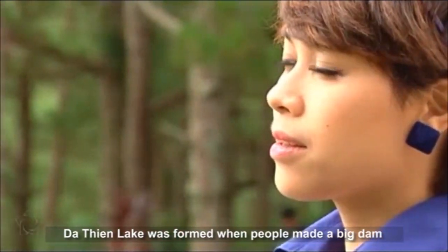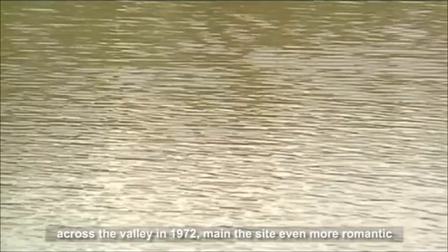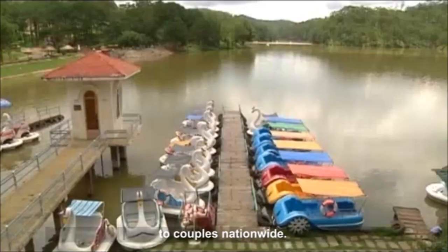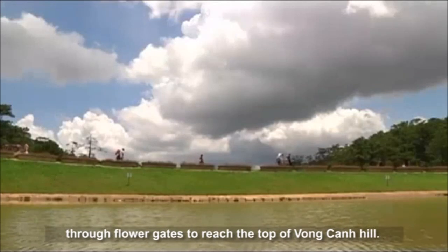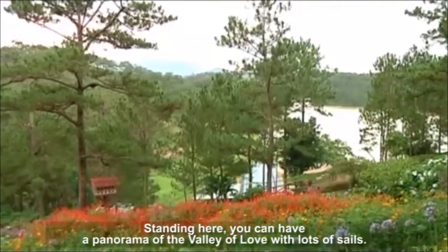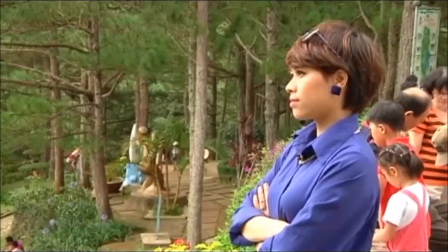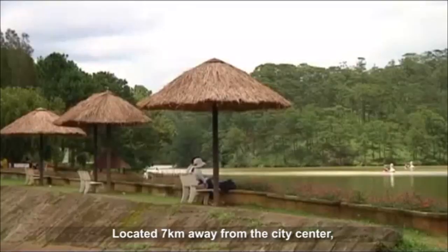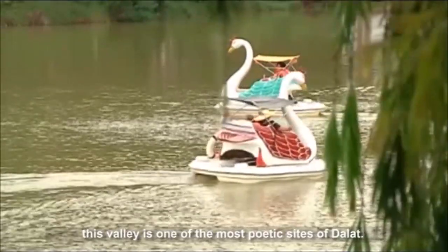Tuyen Lam Lake was formed when people made a big dam across the valley in 1972, making the site even more romantic for couples nationwide. Tourists can follow tracks or climb hundreds of steps through flower gates to reach the top of Lang Bian Hill. Standing here, you can have a panoramic view of the Valley of Love with lots of sails. Located 7 km away from the city center, this valley is one of the most poetic sights of Dalat.